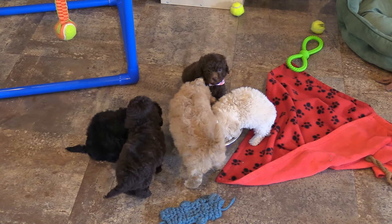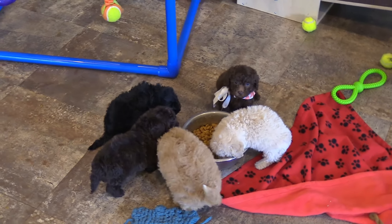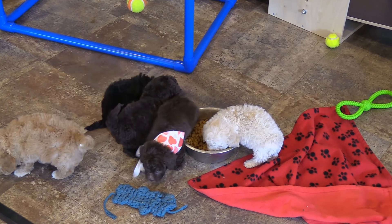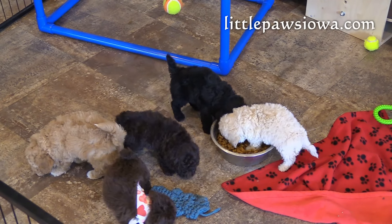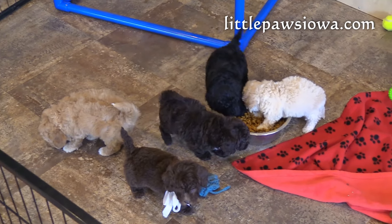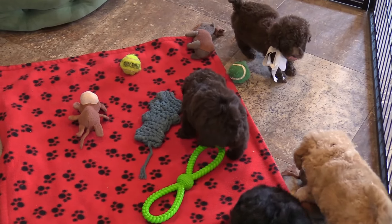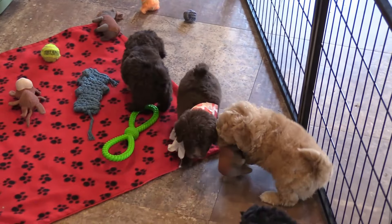And that was Nevaeh and Niko's litter of F2BB Tiny Golden Doodles. Again, these puppies will be eight weeks old and ready for homes on July 19. You can go to our website littlepawsiowa.com for more information and to see their updated pictures.